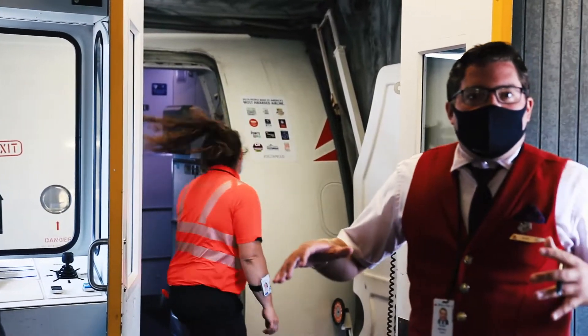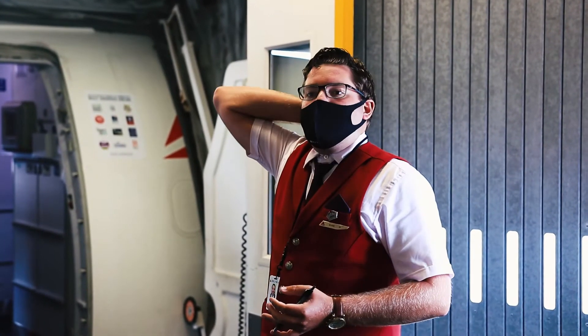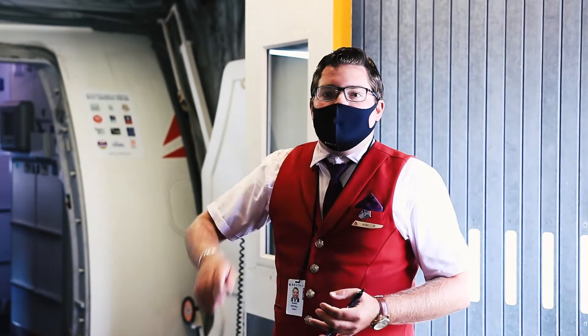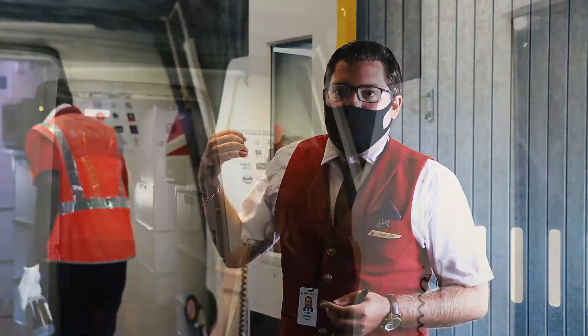Major touch points: your tray tables, your armrests, the seat backs where your headrests during the flight, the window shades — and obviously the washrooms are very heavily cleaned.